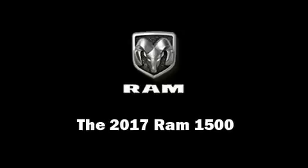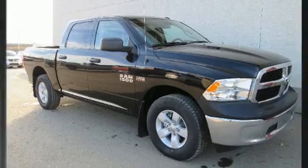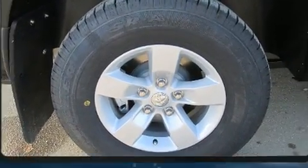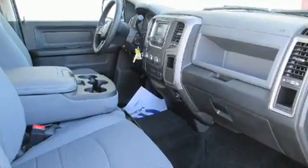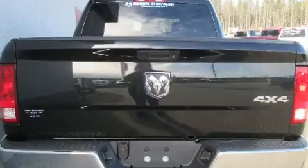The 2017 Ram 1500. This model accommodates six passengers comfortably and provides features such as one-touch window functionality, a rear step bumper, a front bench seat, heated door mirrors, a trailer hitch, and cruise control.